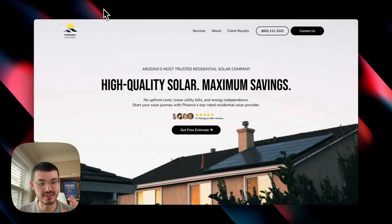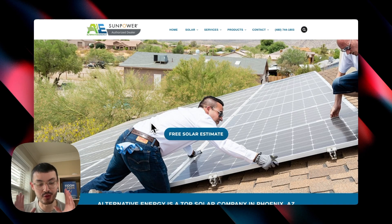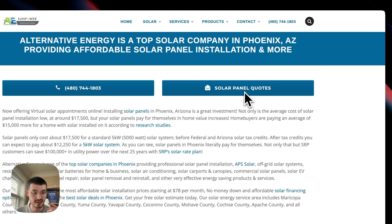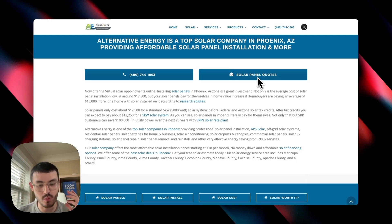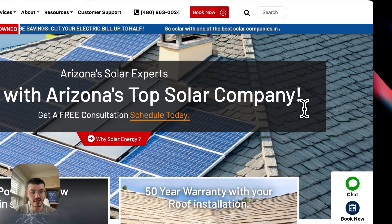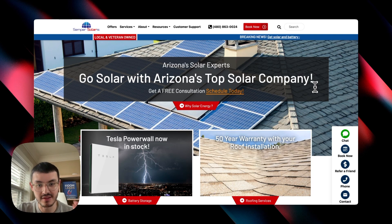I recently worked with a client in the home services niche and I wanted to portray his business with his website in such a way that it would attract high-value clients. When I was doing my research, I came across sites that, at first glance, present a lot of information in a way that is going to be a little bit overwhelming for the homeowner. If you're claiming to be Arizona's top solar company, that means you have the best service, the best reviews, but that also means you have the best website.